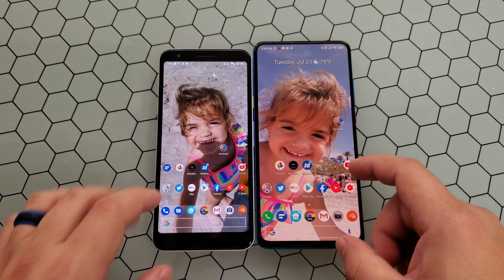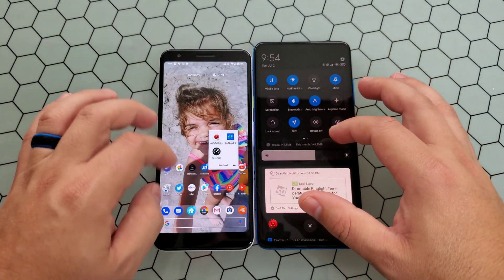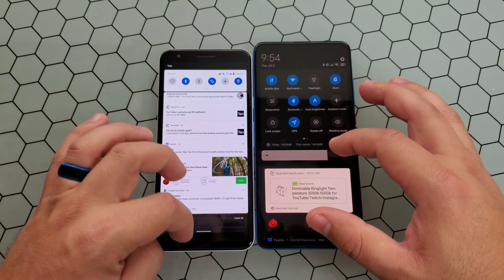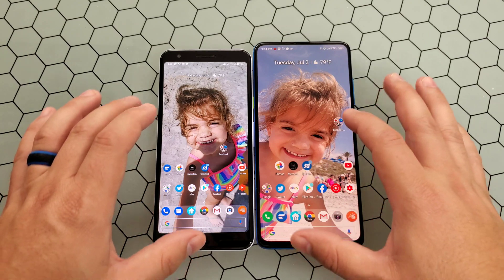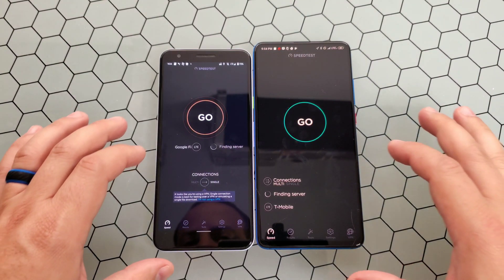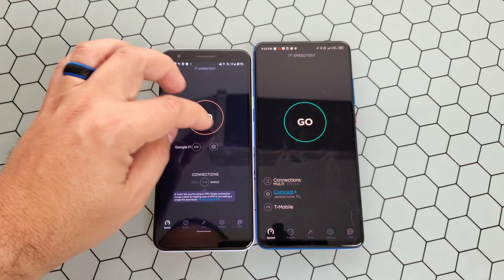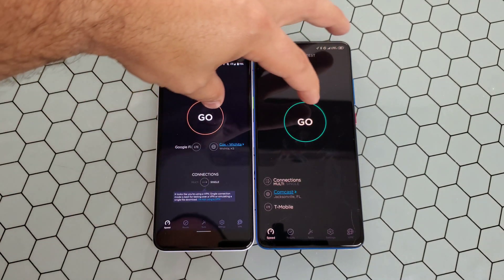The last test I want to go ahead and do is not really about the devices themselves, but for the networks. We're going to go ahead and run a Wi-Fi speedtest.net and see what we get from these results. We'll wait until this finds what's going on. You can see we have Google Fi here and T-Mobile on the right.